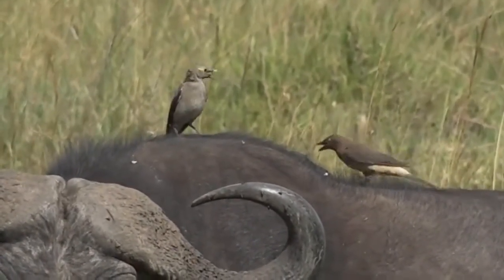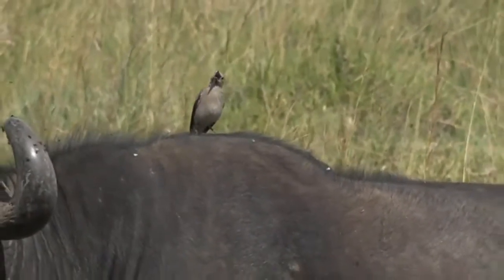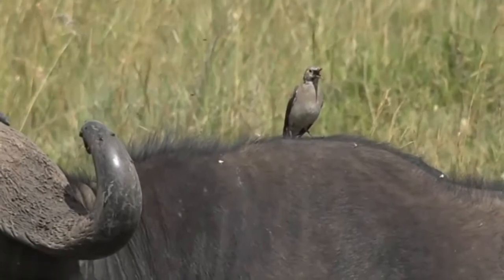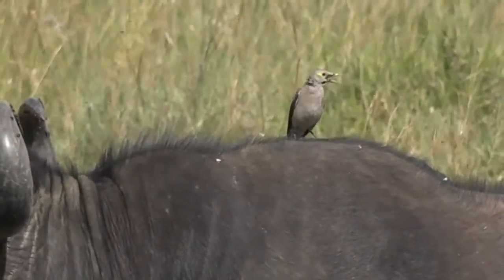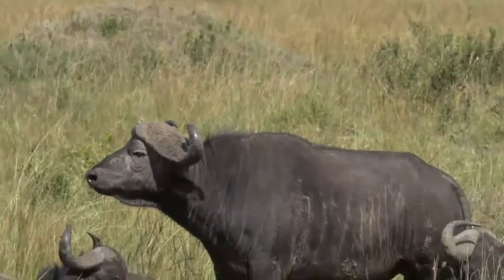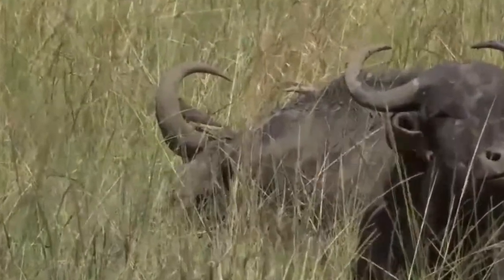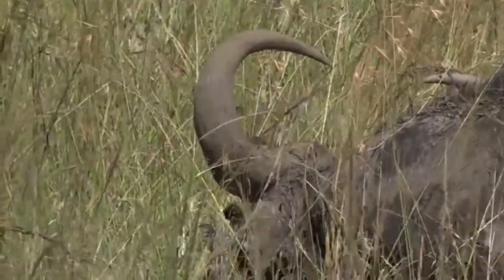There's an oxpecker popping up next to it — it's a juvenile. Now, you can see that wattled starling's mouth is open, and it is quite warm out in the sun. When you see birds doing that, it's called a gular flutter. What that means is it's bringing air quickly over its tongue to help cool it down. Let's have a look what oxpecker species we have — there's an oxpecker sitting on the horn there. Yellow-billed oxpeckers are far more common in the Mara, but I'm hoping we can add a red-billed soon to our Mara bird list.